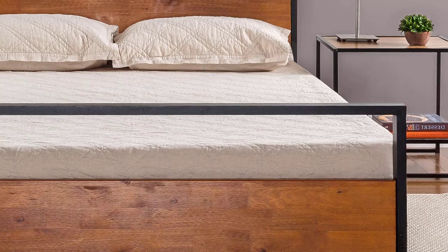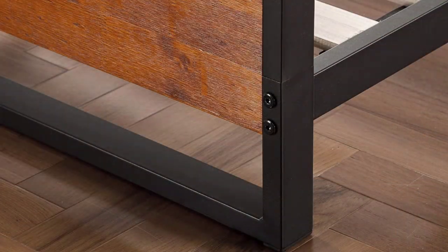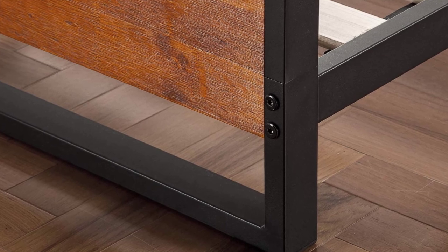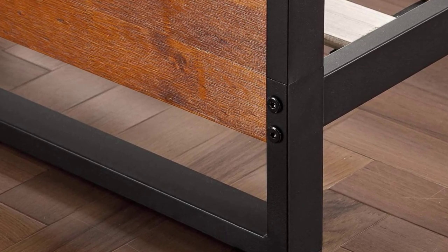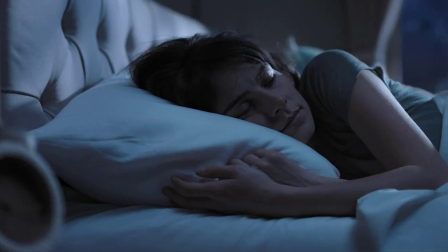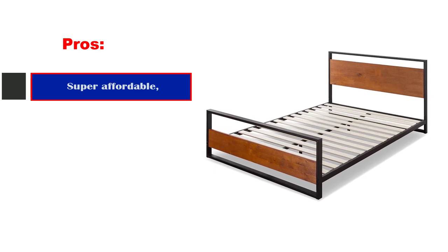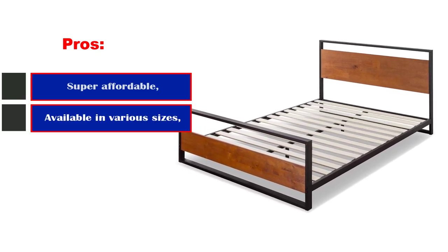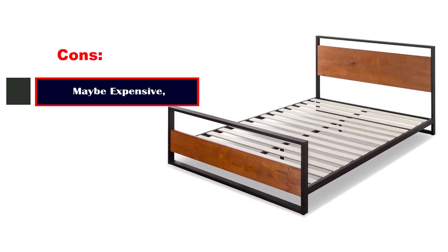Black painted iron supports the bed slats as well as the cherry varnished head and footboard. Plus, foam-padded tape on the slats eliminates any squeaking and keeps your mattress from slipping. Some reviewers complain that parts of the frame do not fit together during assembly, but this issue is not common. Pros: Super affordable. Available in various sizes. Cons: Maybe expensive.